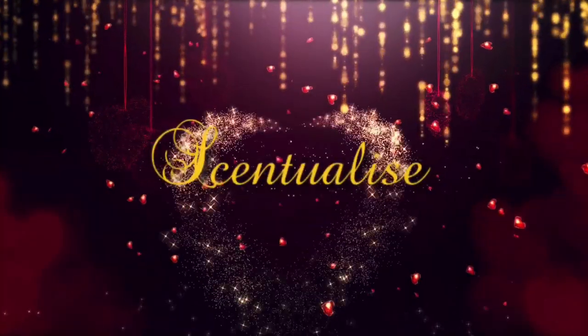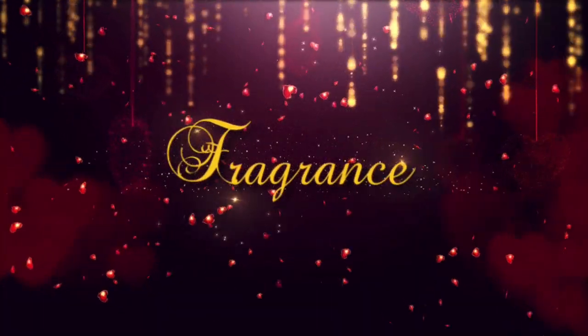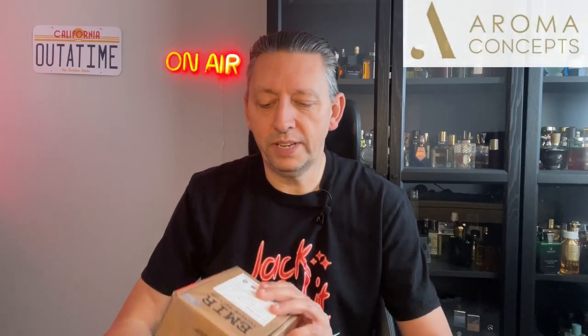Hey everyone, welcome back to my channel. My name is Barry and this is Sensualize, and today we've got a review of Rich Santal, which is by Emiya. This is the factory edition and it's a subsidiary of Paris Corner. My friends over at Aroma Concepts sent this for me to try, and this is the fourth of four fragrances that they sent to me.